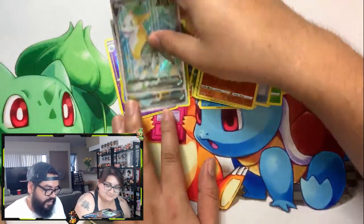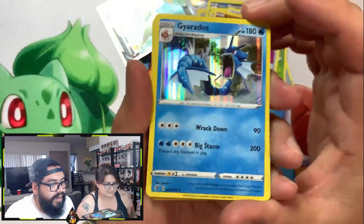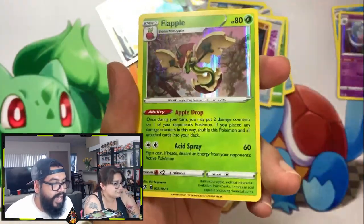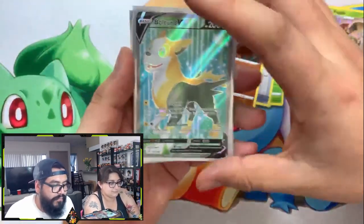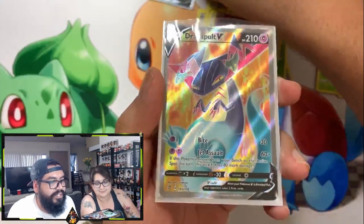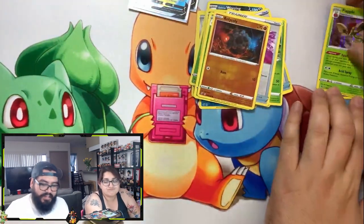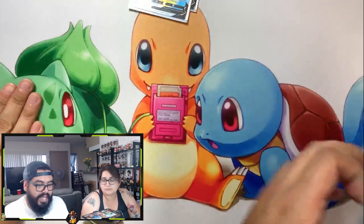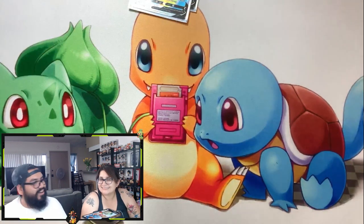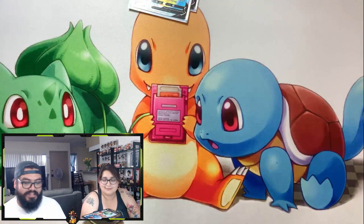Let me show you guys the holos. Gyarados — actually one of my favorite holos, that looks beautiful. Hatterene, which looks nice. And a Flapple, guys. And of course we got our two full arts of the day from each ETB — one each: Boltund V full art and Dragapult V full art, guys. So like I said, these ETBs are hit or miss — they weren't too crazy, but enjoyed them nonetheless. The sleeves are what you get them for. The die, everything other than the cards — the accessories is what I wanted.